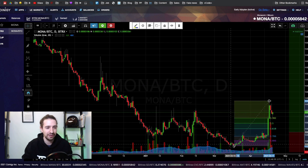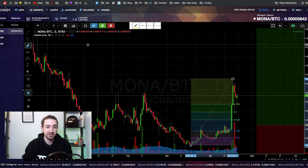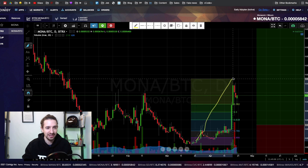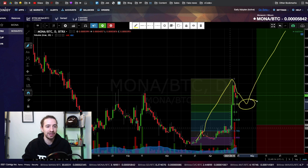The bottom feeder trade is down here — I purchased right over here. The continuation pattern would be buying here for a continuation: it does this move, it comes down, and then it continues. So that's the type of trade where you get in on a continuation, and this is the type of trade where you get in as a bottom feeder.